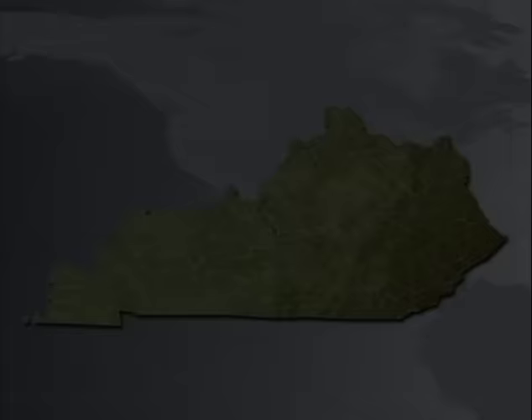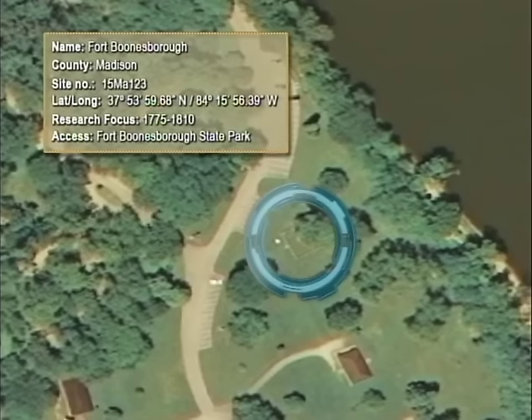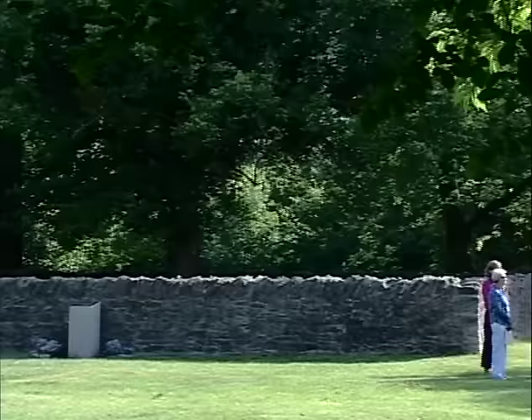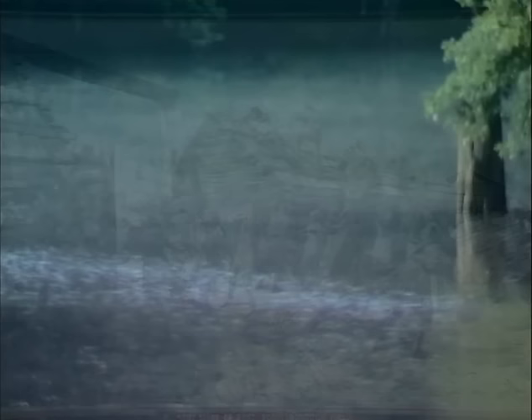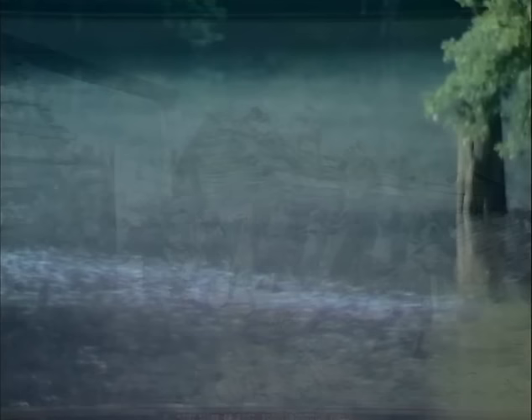O'Malley has conducted excavations at several frontier sites, including Fort Boonesboro. The original site is preserved today in Fort Boonesboro State Park. Established in 1775, Fort Boonesboro was a large defensive structure occupied by several families. The fort protected settlers from British and Indian attacks. After the American Revolution, this large fortification was no longer needed. Prone to floods, Fort Boonesboro was soon abandoned.